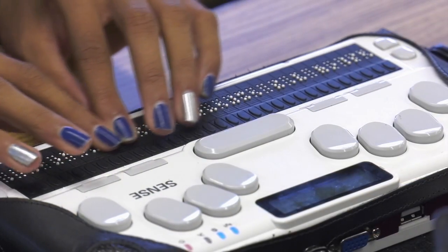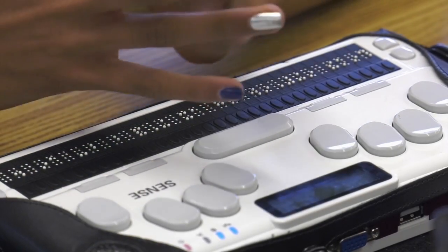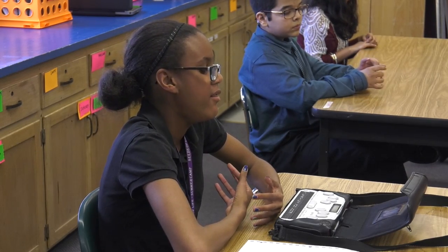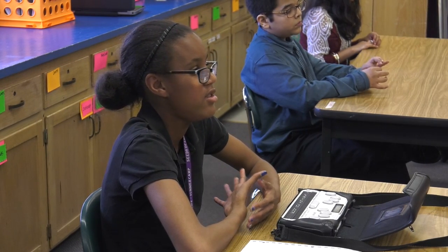I don't need a paraprofessional in a lot of my classes, and so with this device I am able to do my work independently without any assistance, rather than having a lot of assistance and taking away from the focus of what the teacher is actually saying.